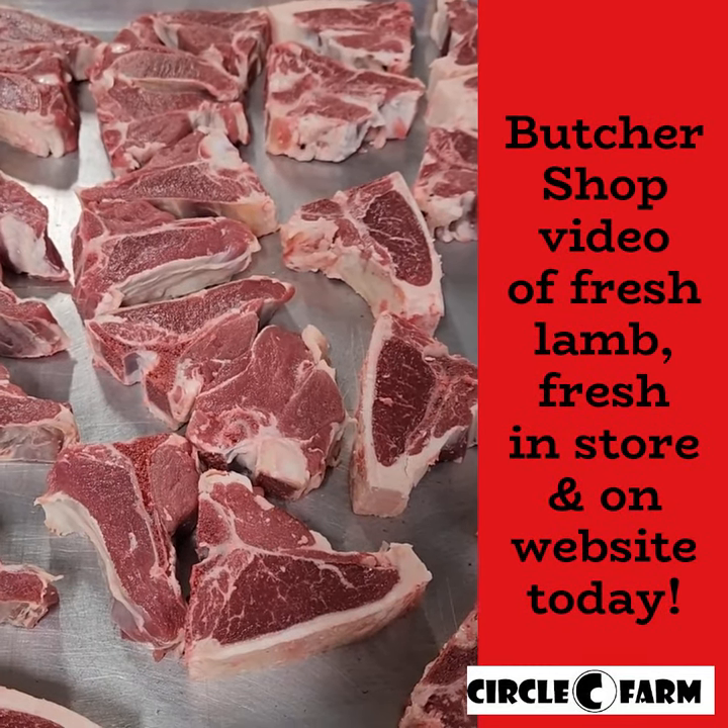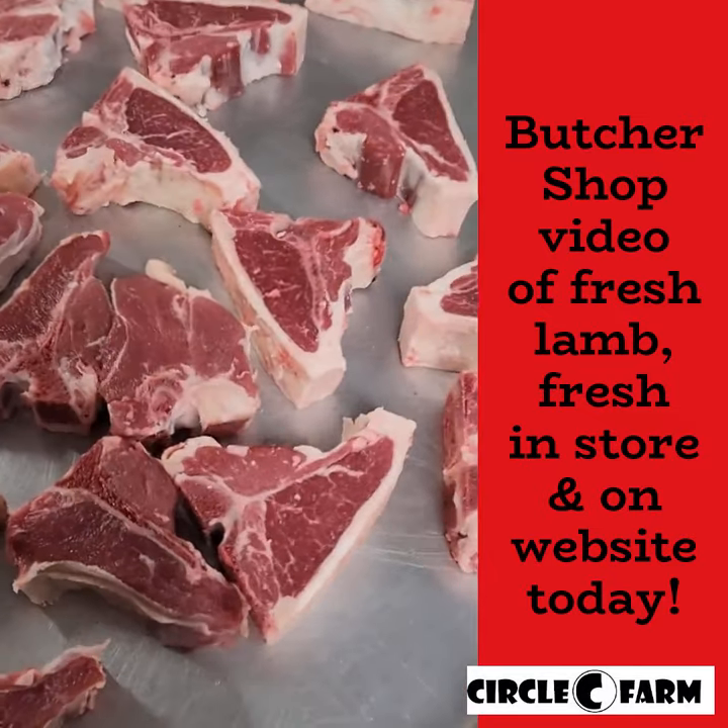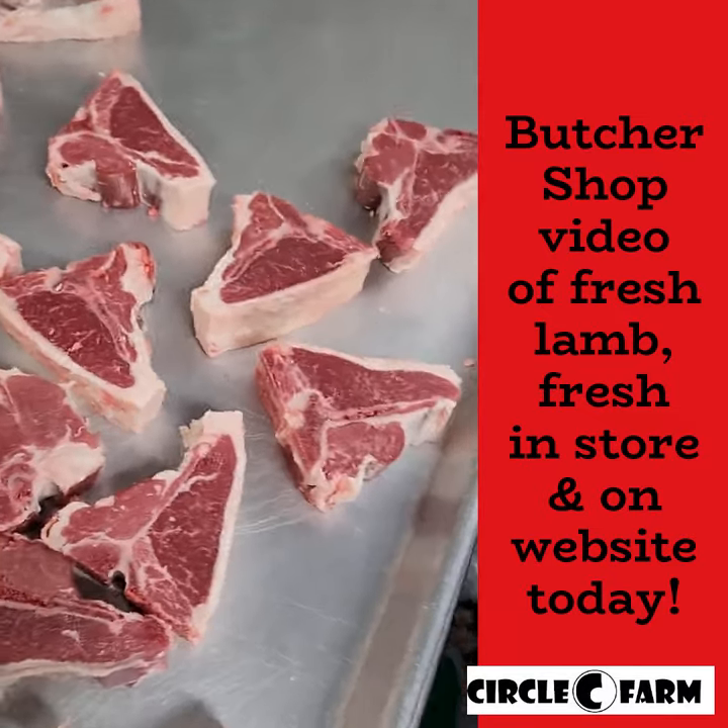Farmer Nicole here in the butcher shop at Circle C Farm. We are pasture to plate, grass-fed and grass-finished on our lamb, and I am going to take you through a couple of trays that we've got going on.